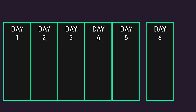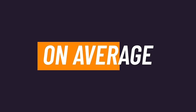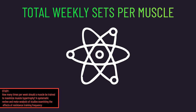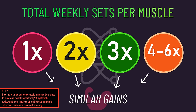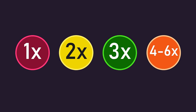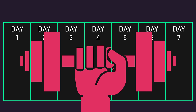How many days per week should you distribute your weekly sets for a muscle across? On average, the most recent scientific literature suggests that when total weekly sets per muscle are kept the same, muscle growth is largely similar regardless of how many days per week you distribute those sets across. Thus, you're free to select whatever frequency you prefer. We'll provide some training program examples in the next section on exercise selection.